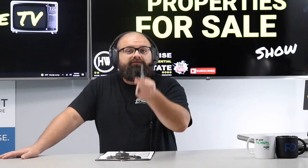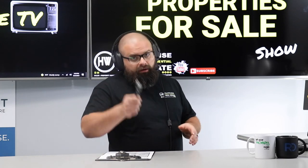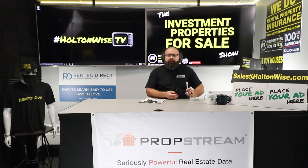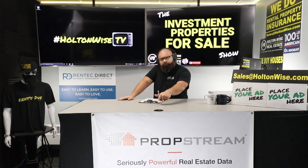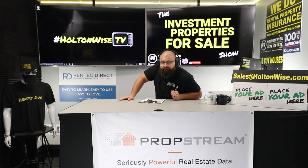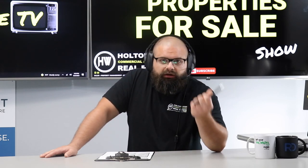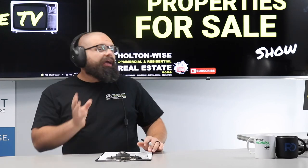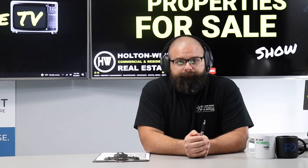If you want to buy this property — and quads are very rare in this market — pretty much any time I list a quad, there's a bidding war, and I know we're going to have one here because I priced this sucker ready for a war. Send your offer to my team at sales@holtonwise.com. Include your proof of funds if paying cash, or a pre-approval letter from your lender. If you don't have a lender, we have a list — just call or email us. The day this goes up on Holton-Wise TV, it also hits the local MLS, and buyers who've been waiting will be sending offers immediately.